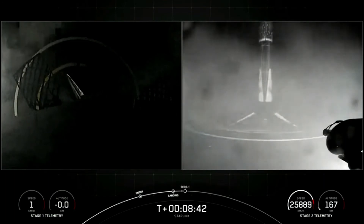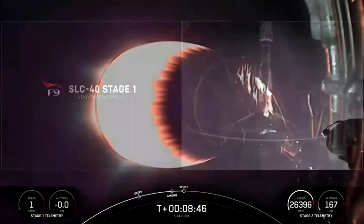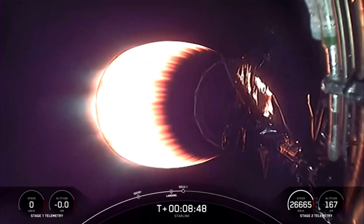You can hear the cheer and the applause, and there's the visual. This first stage booster has landed nine times. This marks our 89th overall successful recovery.